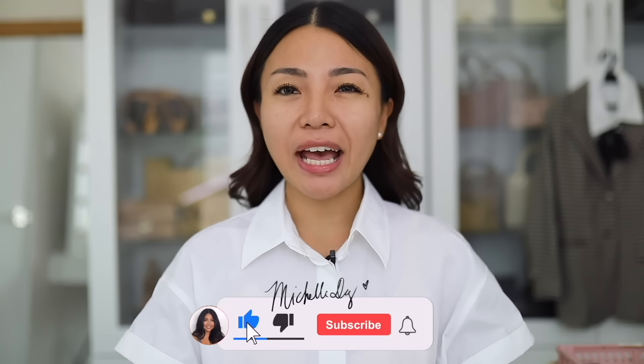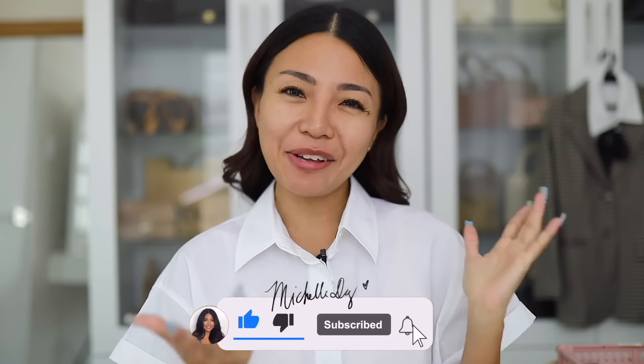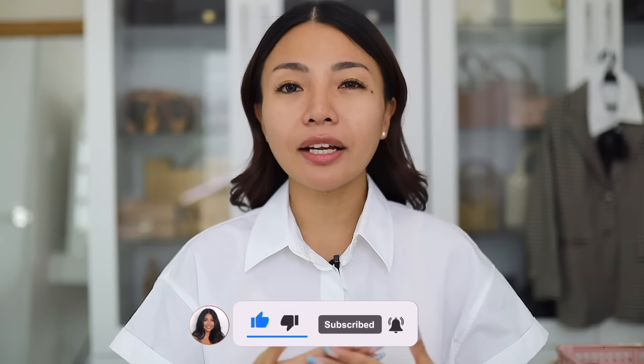Hi guys! Welcome back to my channel. So today we have a new video. One of the requests you have for me is the Back to School Makeup. So for this Back to School series, I will do two videos. This is part one, and then I have another part.